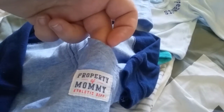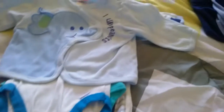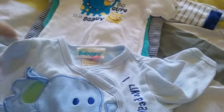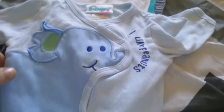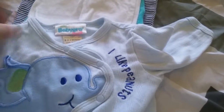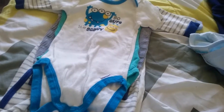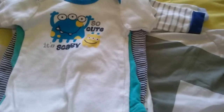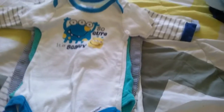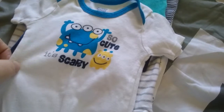I got this little shirt that is just blue and it has an elephant that says 'I like peanuts.' I just thought it was really sweet. It's by Baby Grow and it's zero to three months.